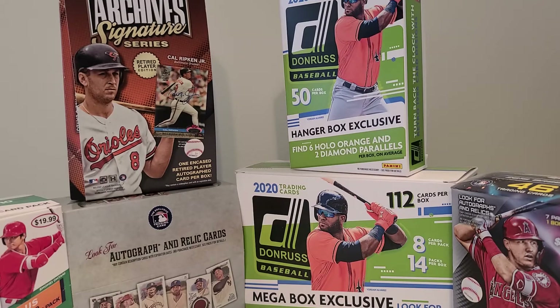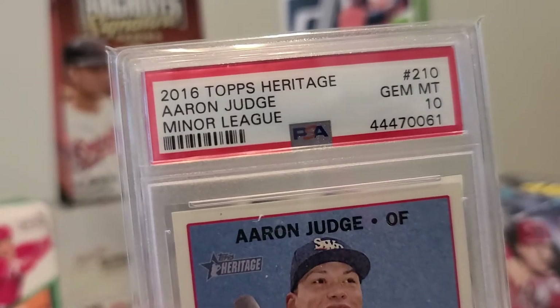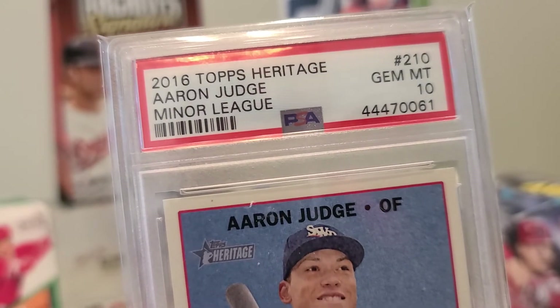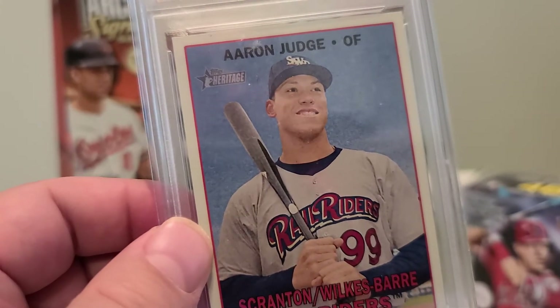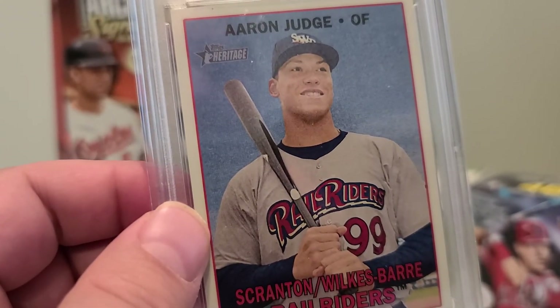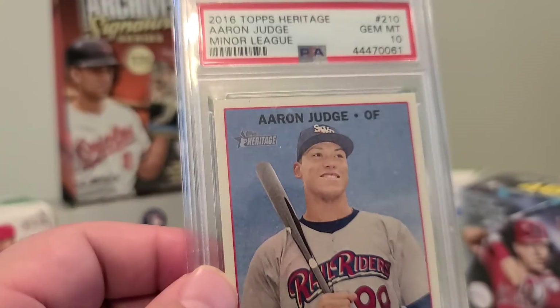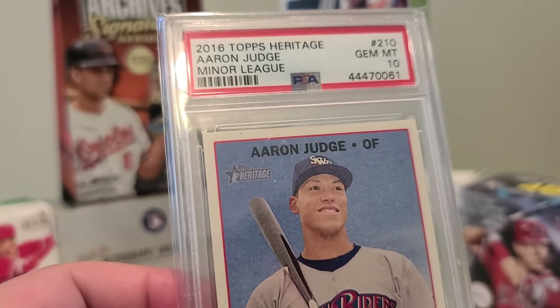The last graded card of the day is a 2016 Topps Heritage Aaron Judge minor league card, PSA 10 — 2016 Topps Heritage Aaron Judge minor league PSA 10. My first card of him in the minor leagues, so pretty sick. Hoping this guy recovers from his calf injury and has a productive career.